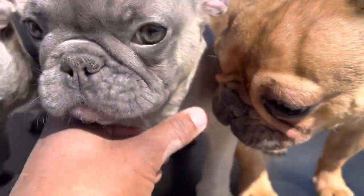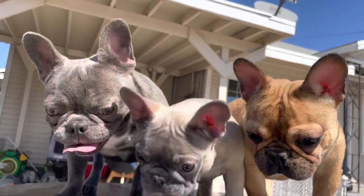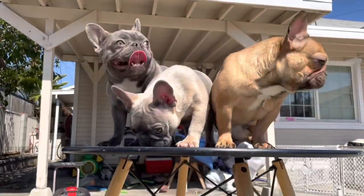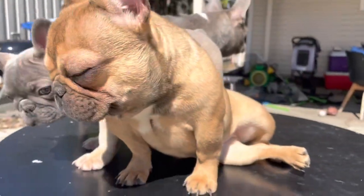She's the youngest so she has the least practice, but there we go — good girl, Blue Belt. Alright Frenchie family, nice quick video. Have a blessed one.